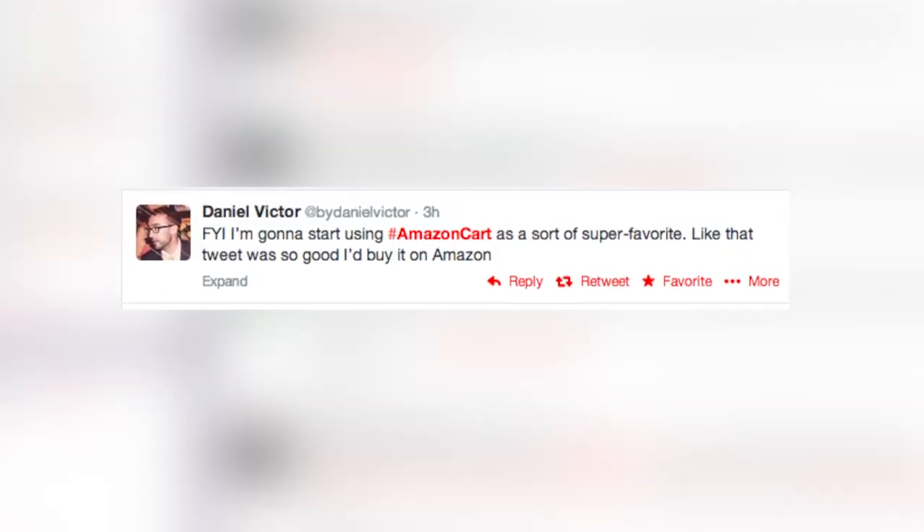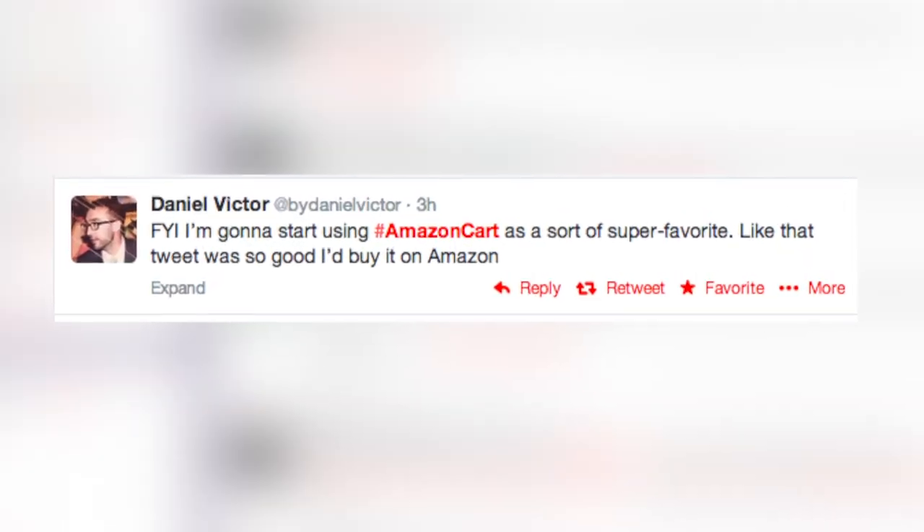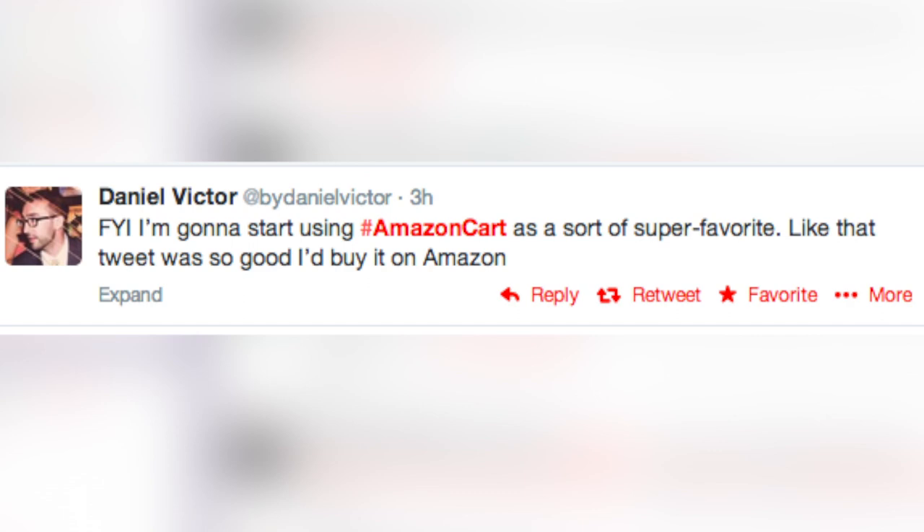The New York Times social media editor digs the idea. He says he's going to start using Amazon Cart as a sort of super favorite — like that tweet was so good, I'd buy it on Amazon. But before you start hashtagging away,